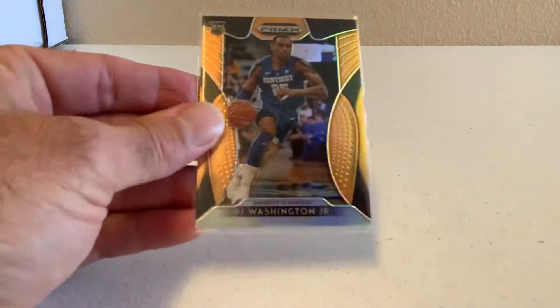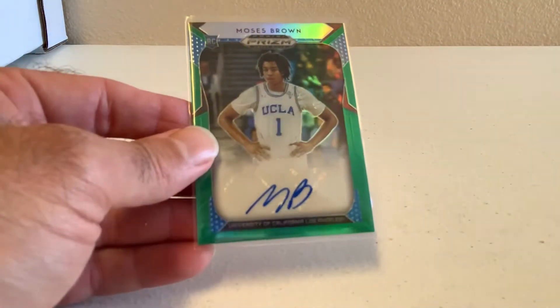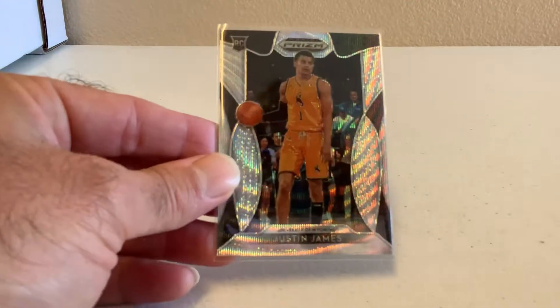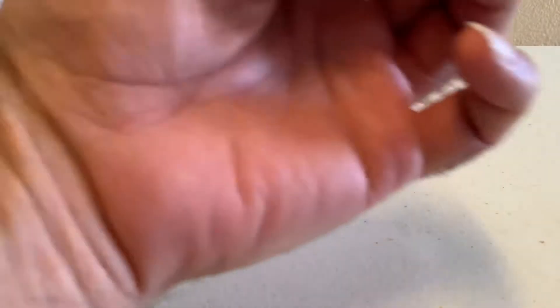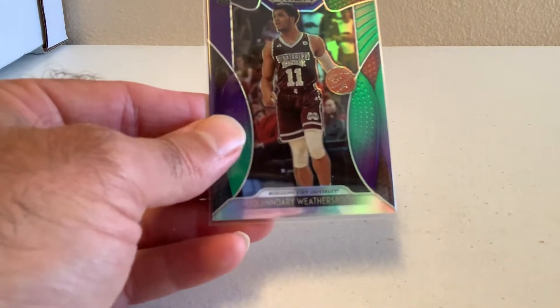Have a Jordan Poole Green Prism Rookie, not numbered. Have a Brandon Clark Silver Prism Rookie, not numbered. Have a PJ Washington Jr. — that would be an orange prism, numbered to 149. Have a Moses Brown Auto, greenish-blue prism, not numbered, but it is an auto — Moses Brown, UCLA. Have a Justin James Silver Prism Shimmer Rookie, numbered to 299. Have a Brandon Clark Green Prism, not numbered — Gonzaga. Have a Quindary Weatherspoon, Mississippi State, greenish-purple prism, numbered to 199.